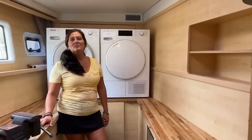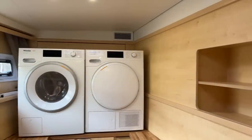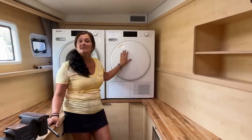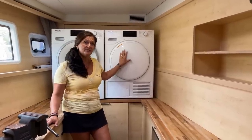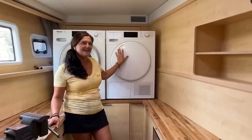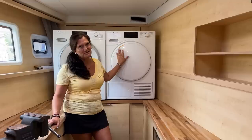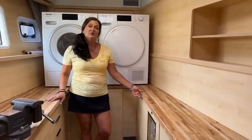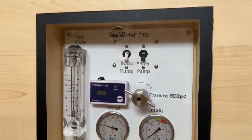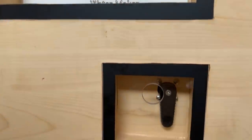One of the absolute coolest features on this boat is the Miele washer and dryer. Since these units are separate they run more efficiently, using less water and energy than a traditional single unit on a boat. Being a heat pump dryer, it will get your clothes completely dry — so important when you're in the tropics. Moving along the inboard side of this room we have the Seawater Pro 40-gallon-per-hour watermaker, keeping the boat completely off-grid with the ability to make your own water at any time.